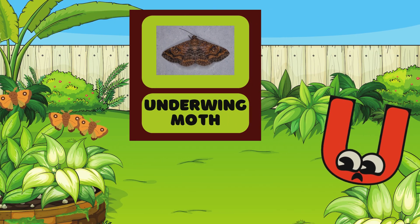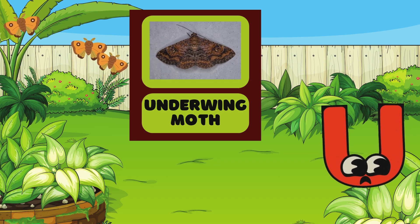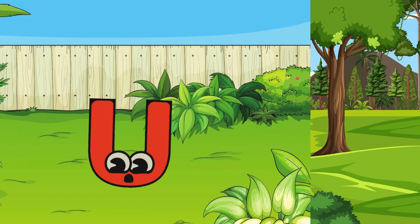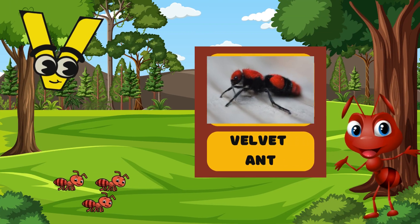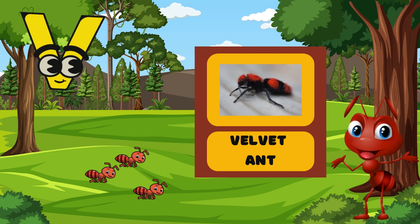U is for Underwing Moth! Underwing Moths have beautiful colors on their underwing! Isn't it beautiful? V is for Velvet Ant! Look at its bright colors! Can you dance like this bug?